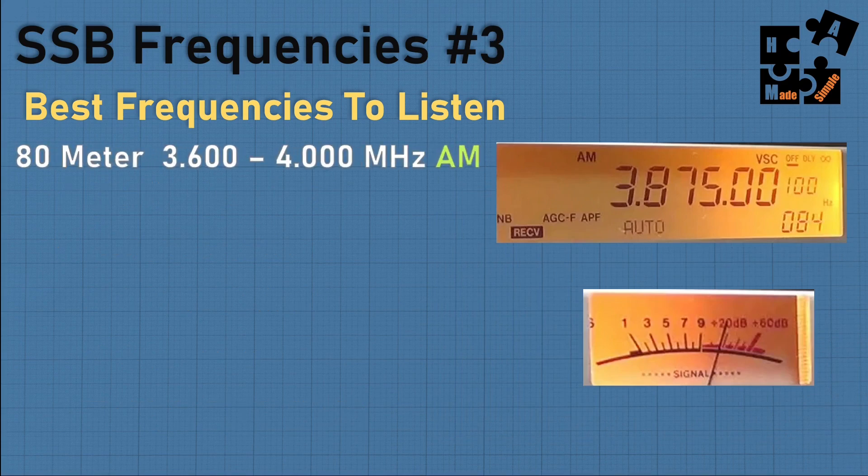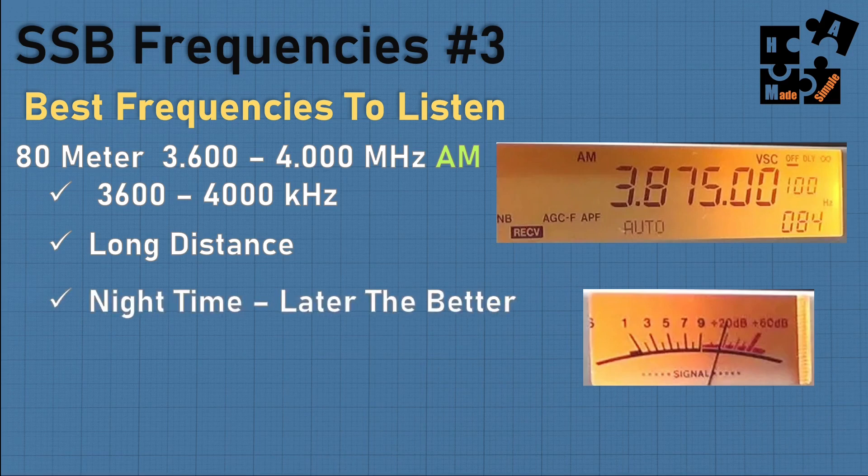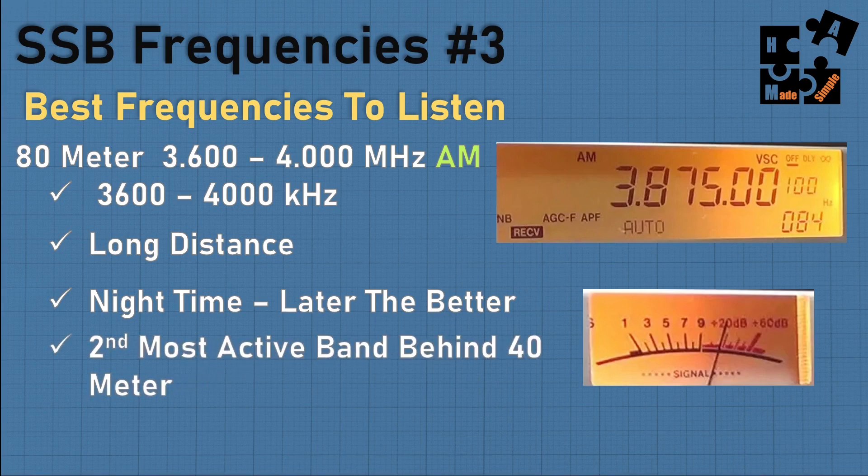The 80 meter band is AM — 3.600 to 4.000 megahertz. It's not single sideband; 80m and 160m are AM. The best time to use it is at nighttime, after 10 o'clock even better. As it gets darker and later into the evening, the better it gets. This is the second most active band behind the 40 meter. So the 40, 20, and 80 meter bands serve different purposes, different times, and different reaches — those are the ones to focus on.